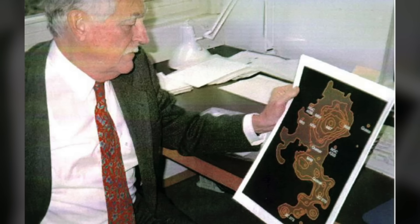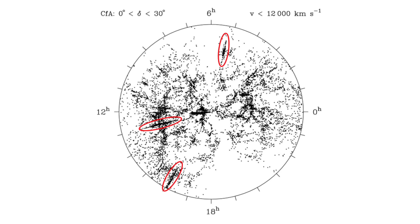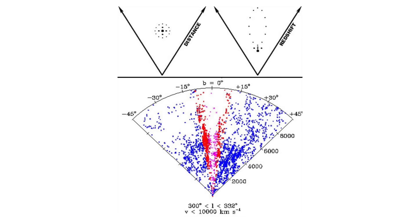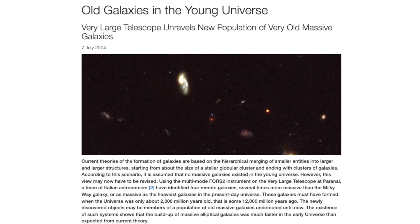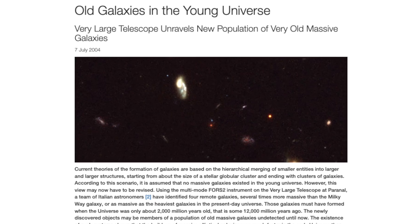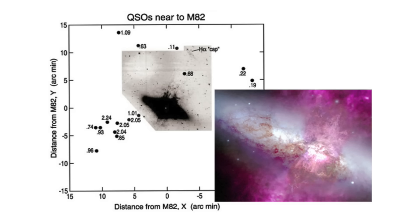And Arp wasn't alone — other evidence kept piling up. Ever hear of the Fingers of God? When astronomers plot galaxies by redshift, they line up pointing at Earth — hardly what you'd expect from a random expanding universe. Galaxies with different redshift but similar shapes got bigger with higher redshift, defying expectations. And nearby active galaxies are surrounded by way too many quasars to be coincidence.